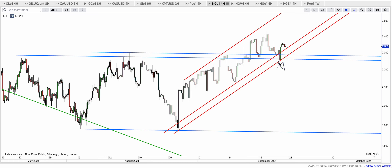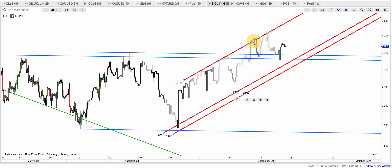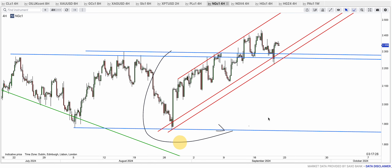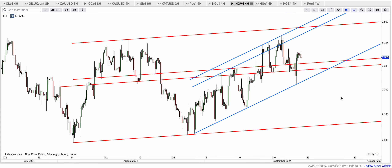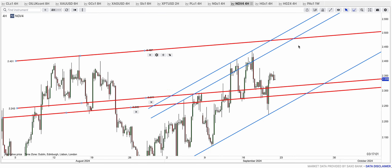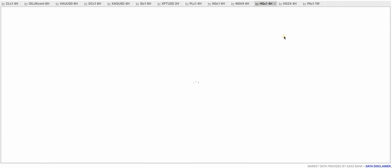Nat gas bounced off the red bottom — slightly damaging it but it managed to bounce. On the October contract the blue top band came down, tested the blue bottom band, and it's now rallying. I think our target is still that red top band around 2,475 to 2,480.